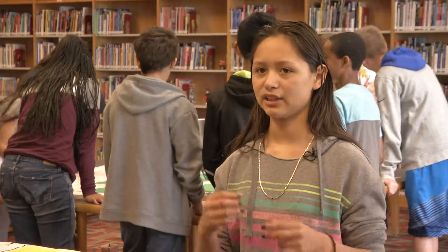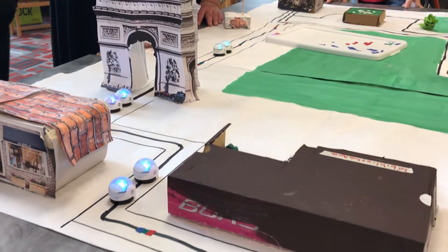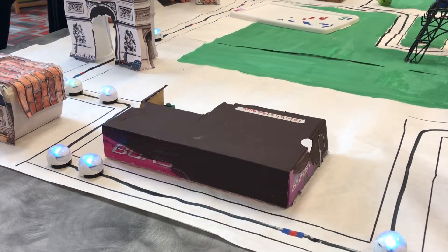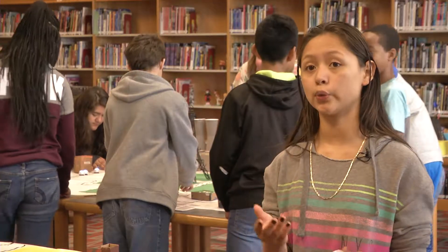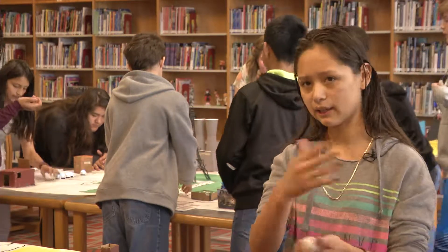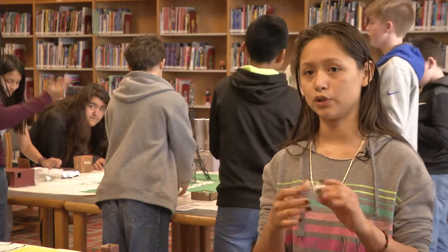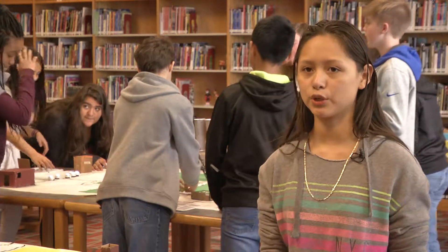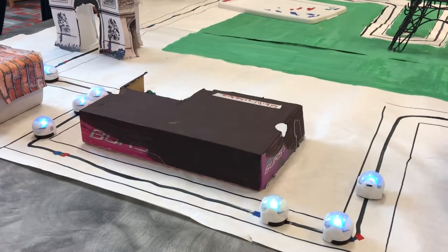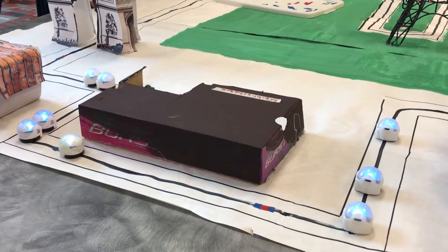An ozobot is a small little robot — it kind of looks like a toy but it's really delicate to use. It traveled around our city and streets using coding. The colors were red, blue, and green, with black as the streets. To see if your city and coding were successful, you placed it at a starting point and it was supposed to travel around and reach the destination.